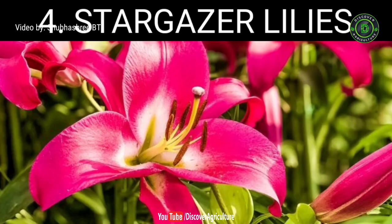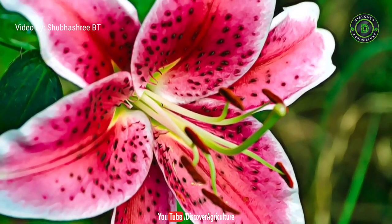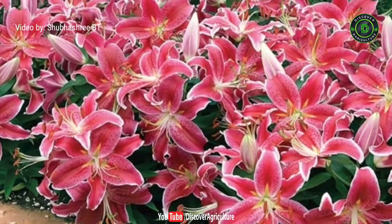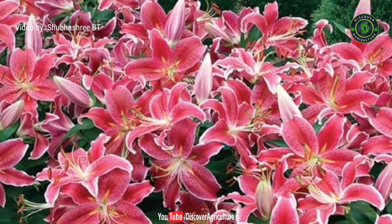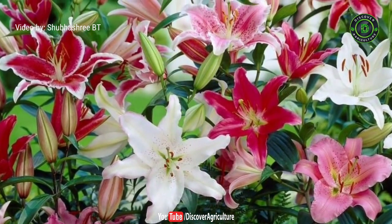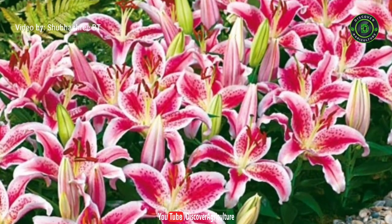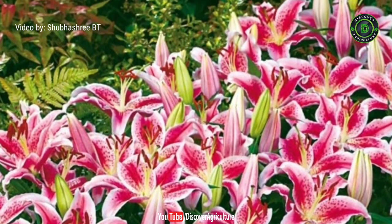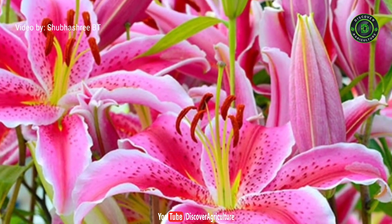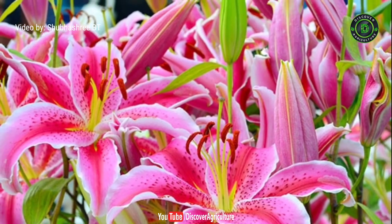4. Stargazer Lilies. The pretty hybrid plant stargazer lily is known for its beautifying characteristics. It measures up to 8 inches and is profoundly colorful. Stargazer lilies often come in various colors like pink, purple, white hues, and red. They have a tender fragrance and are a perfect match to light up your space. Stargazer lilies are generally grown in the summer season, after which they bloom in late summer.